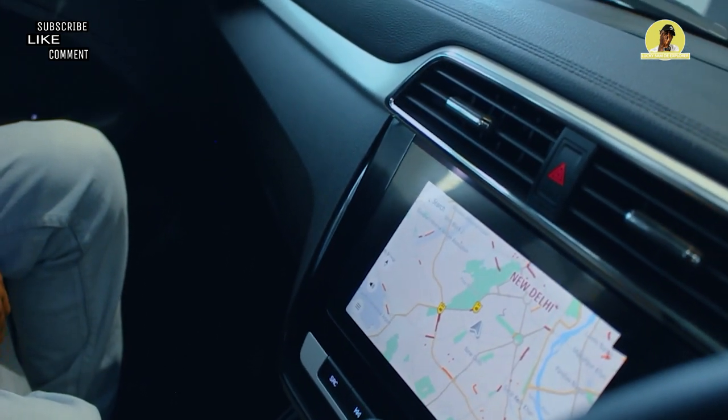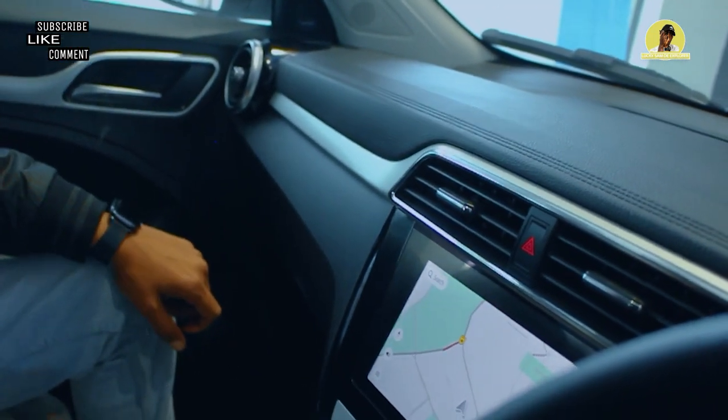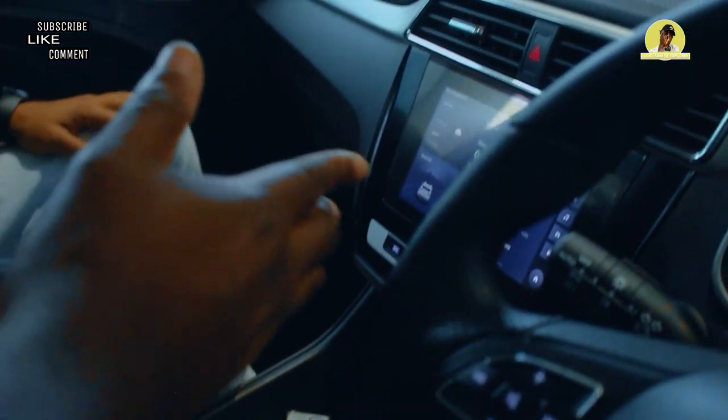We have a partnership here with TomTom for navigation. In this you will get live traffic. And we are also using Map My India.